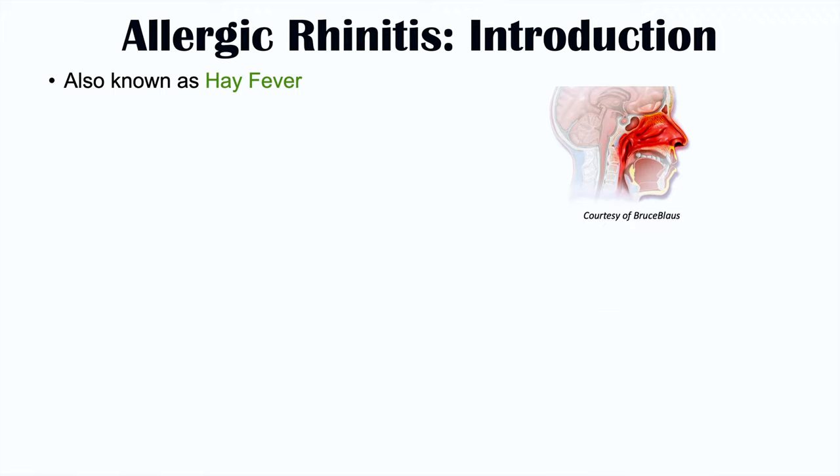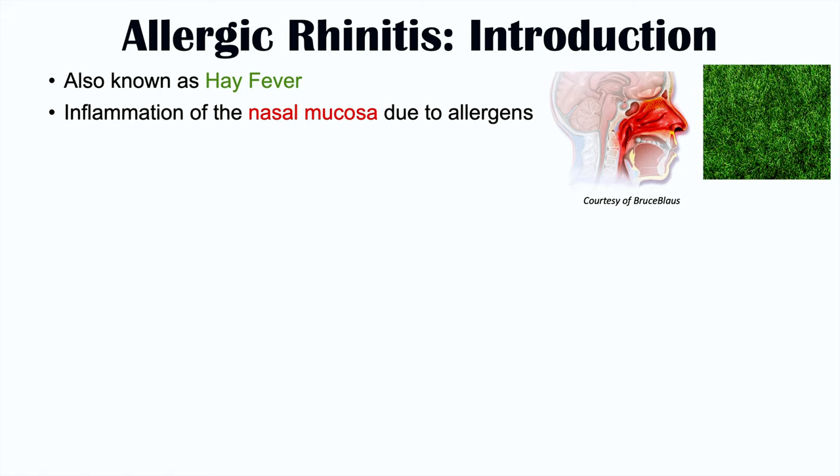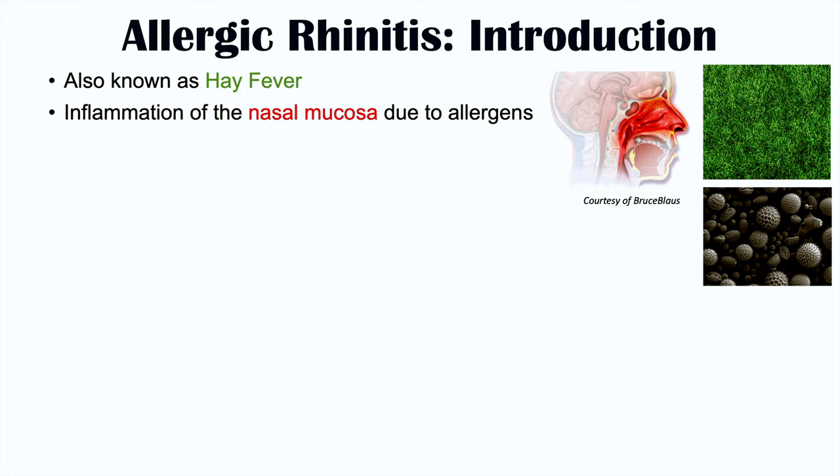Let's first talk about what allergic rhinitis is. Allergic rhinitis is also known as hay fever, and it is a condition involving inflammation of the nasal mucosa due to allergens. Certain allergens, whether that be plant pollen, animal dander, or mold spores, can trigger an inflammatory response in the nasal mucosa, which is inside your nasal cavity.